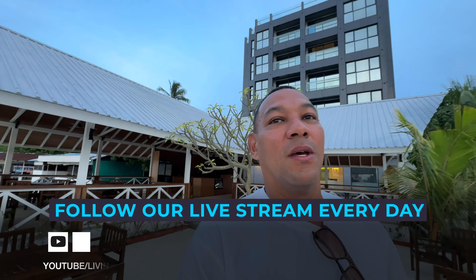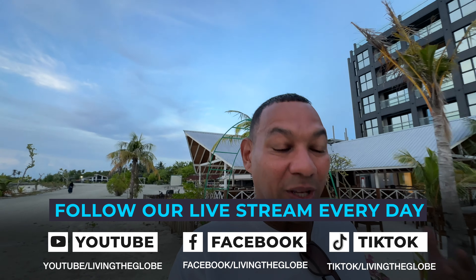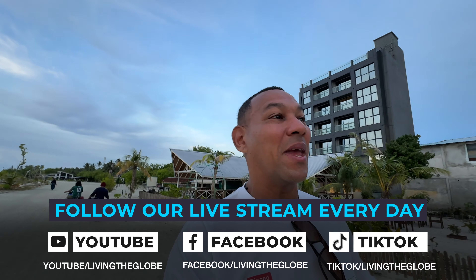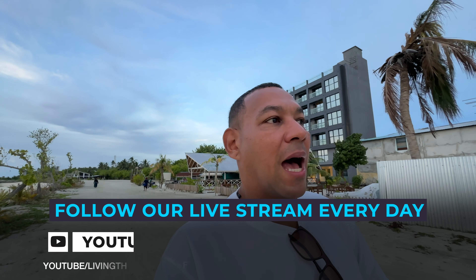Good morning — it is another beautiful day here on Guraidu. Irena is upstairs sleeping; it is just about six o'clock a.m. I woke up for sunrise and also because I have to live stream. As mentioned in other videos, we will be live streaming every single day for the three months we are here. I usually do a sunrise walk, then a sunset walk — that one I do with Irena. I just wanted to show you guys how beautiful this island really is, especially in the morning.